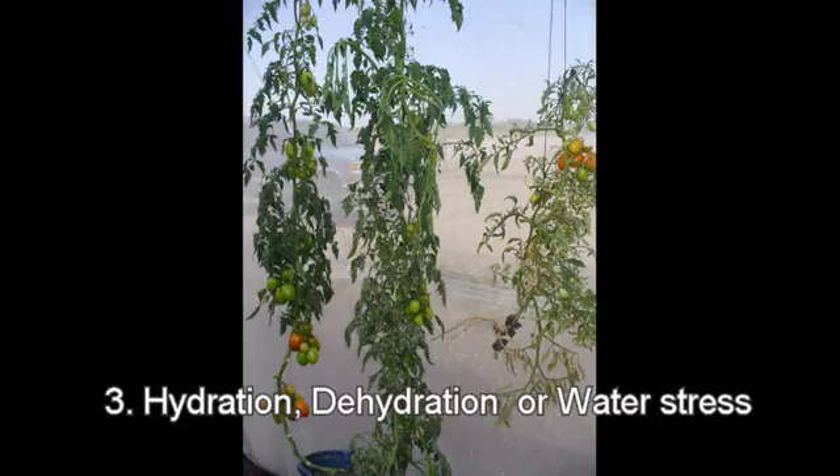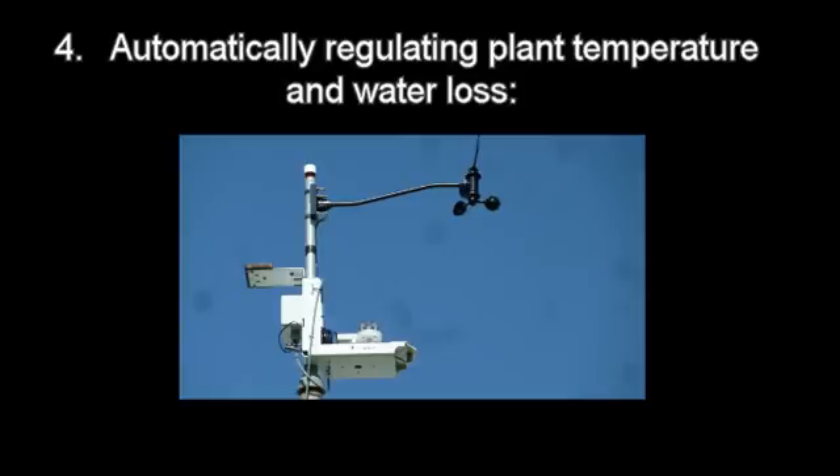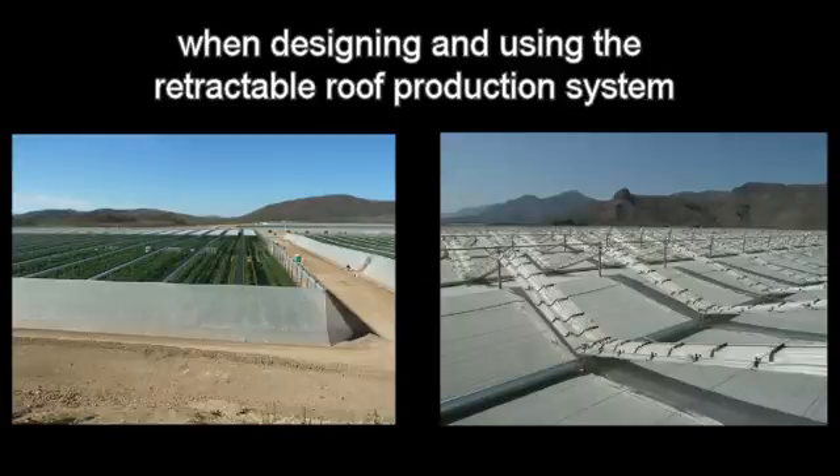The third video deals with hydration, dehydration, or water stress: how plants respond based on whether they are experiencing low water stress, optimal water stress, or severe water stress. The fourth video deals with automatically regulating both plant temperature and water loss — how a black plate sensor on a weather station can automate the retractable roof and walls to help optimize both plant temperatures and water loss. And the fifth video deals with strategies for optimizing the use of bees for pollination and preventing losses from pests when designing and using the Retractable Roof Production System.